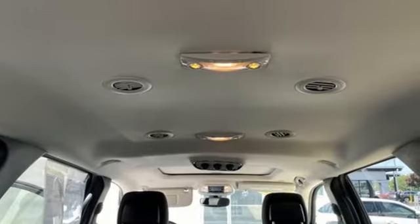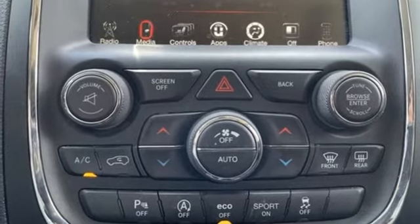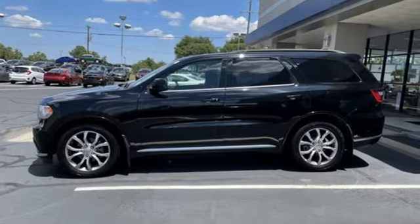Kelly Blue Book observes the Durango touts a lean, sporty appearance with a modern interior. Every Dodge delivers a signature thrill. The time is now — see it for yourself today.